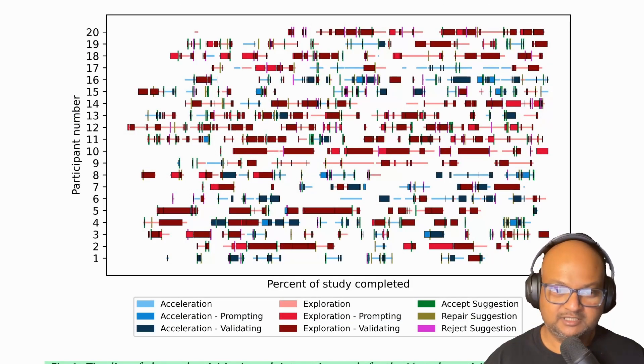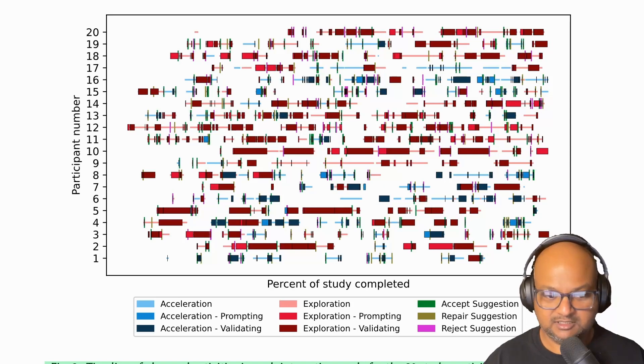So how much time do programmers spend in each mode? There's a graphic showing time on the x-axis and each of the 20 programmers on the y-axis. The bluish colors are acceleration mode activities and the reddish colors are exploration mode activities. As you can see, most of their time is spent in exploration mode, with quick interspersed bursts of acceleration mode — which is what you'd expect, because they're going very fast when they know what they want.